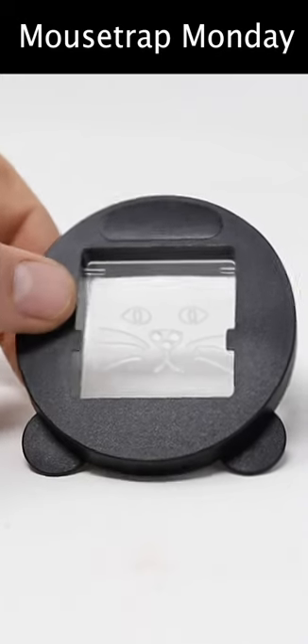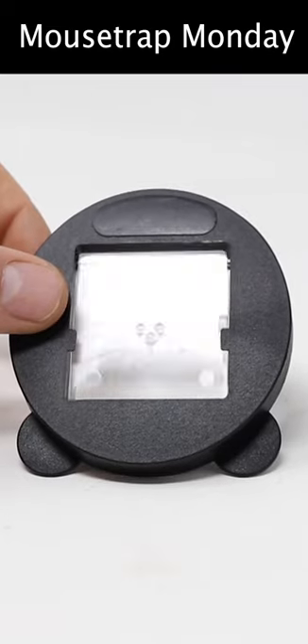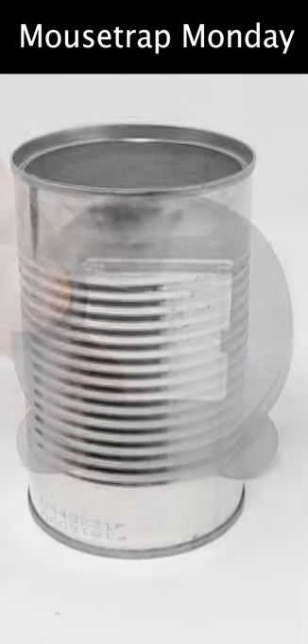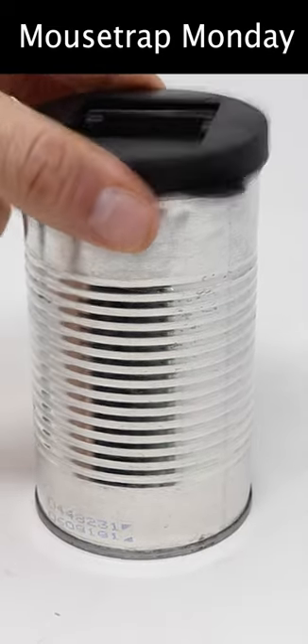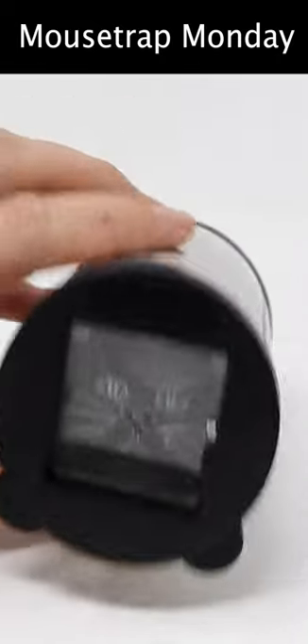Today for Mouse Trap Monday, we're going to catch some mice with these fun live catch mouse traps. They're called the Mouse Can Trap or Cat Can. Our mouse trap fits right on top — that snaps on very tight. Then you can lay it down.